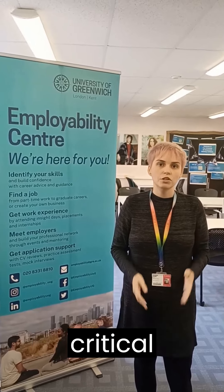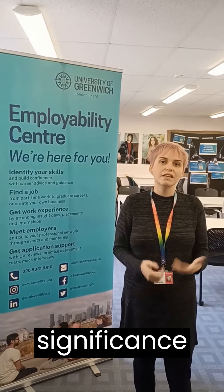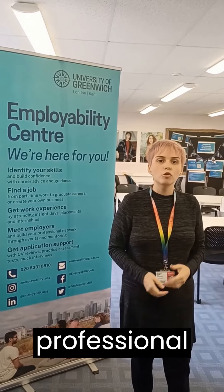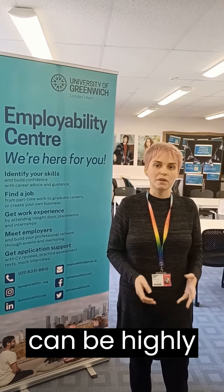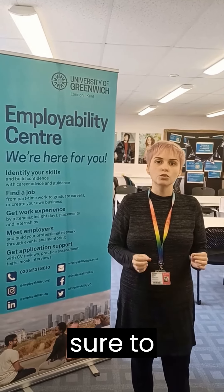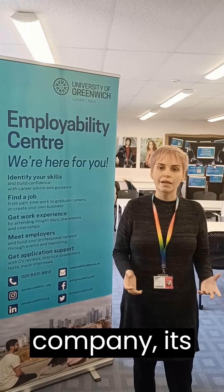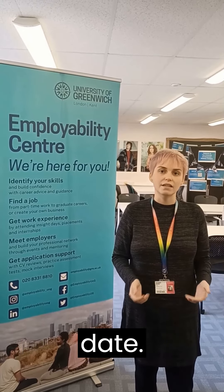Following these sections, we arrive at a critical component: your work experience. Regrettably, the significance of work experience in the pursuit of a graduate position is often underestimated. Even if your professional history primarily consists of part-time roles, these experiences can be highly relevant for showcasing your soft skills. To ensure a comprehensive representation of your background, be sure to include essential details such as your job title, the name of the company, its location, and the precise time frame of your employment, specifying both the start and end dates.